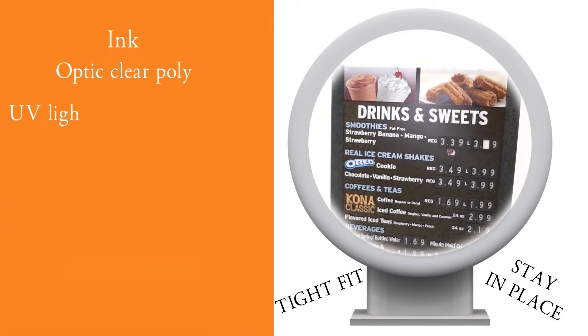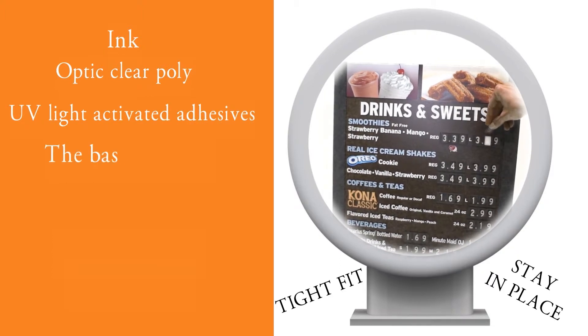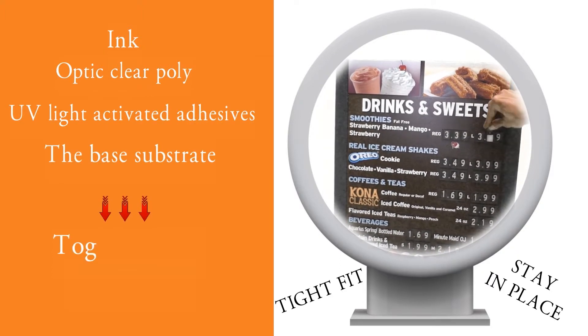Every component in the RMS menu board system is tested for compatibility. Ink, Optic Clear Poly, UV light activated adhesives, and the base substrate all work together to defy the elements.